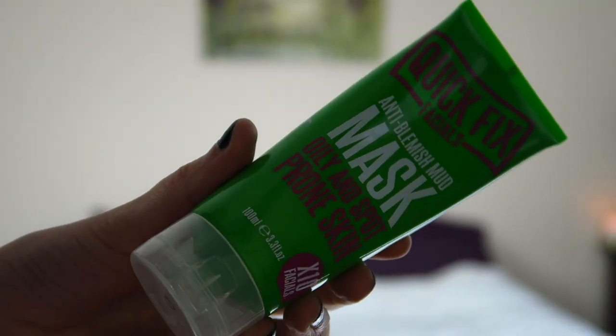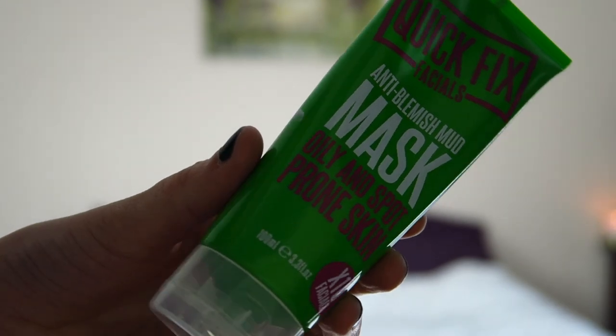Once a week I'll go in with a face mask. I've got three that I alternate between. This one I got from Tesco — it's called Quick Fix Facial, the anti-blemish mud mask for oily and spot-prone skin. Perfect for me. I used to have acne so my skin is spot-prone in a way. It's just a plain simple mud mask. It's lasted me ages, I love it. These are only three pounds and they last you so, so long. It's amazing.